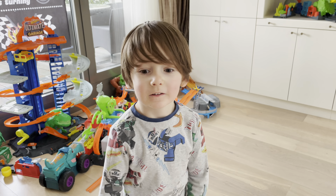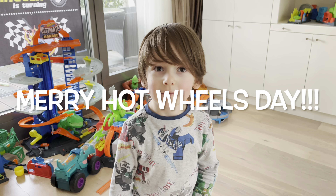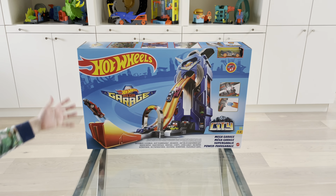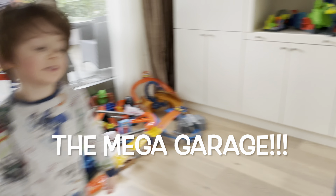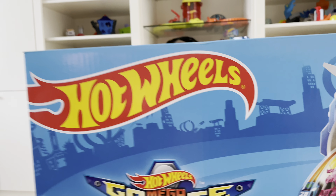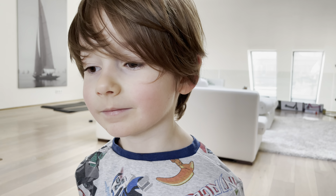Today is Hot Wheels day and it's Christmas! Santa brought the Hot Wheels Mega Garage. You wrote a letter, and writing a letter helps us order — yes it does!